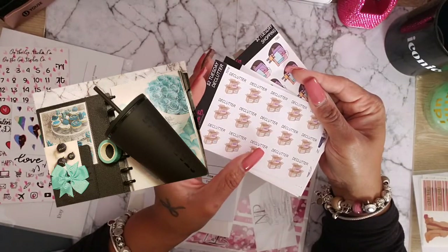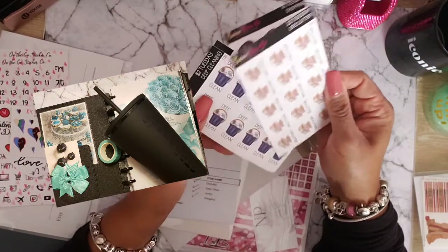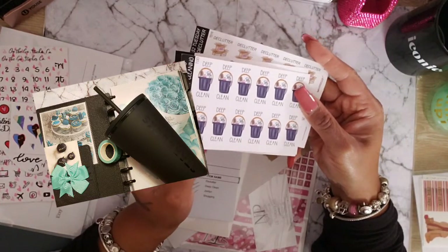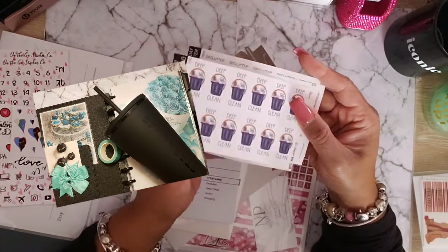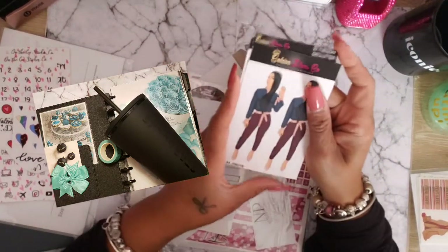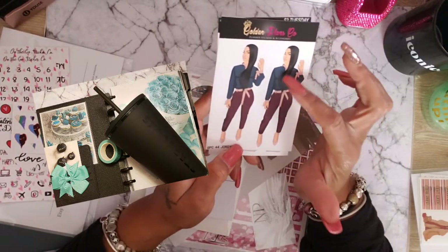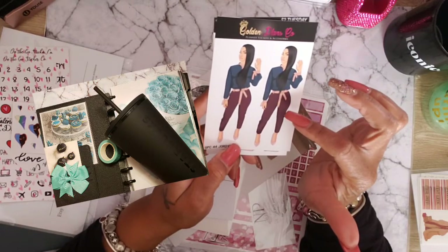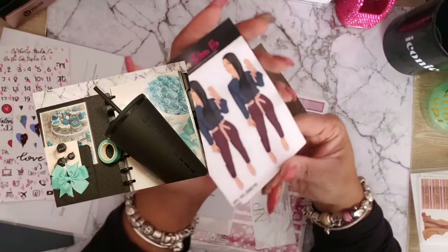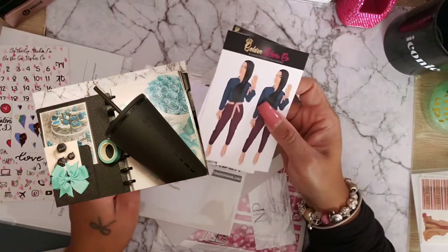There's also the Declutter sticker — because that's what I need to be doing — and the Deep Clean sticker — because that's also what I need to be doing. And then the Jordan — oh my gosh, she's so cute! Look how cute she is with her heels on, her hair slinked to one side. Jordan, you look cute, girl! She was adorable, so I had to have her.